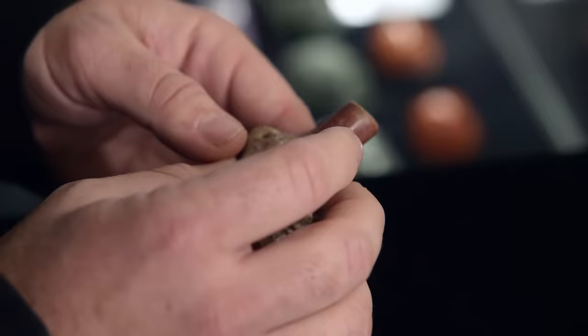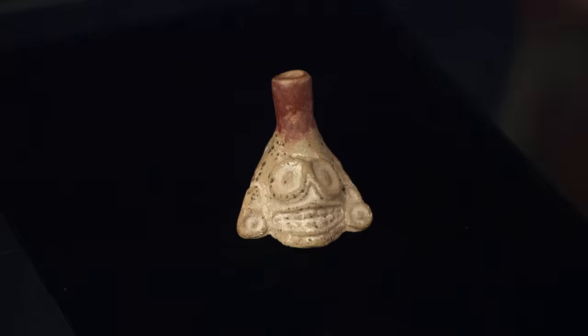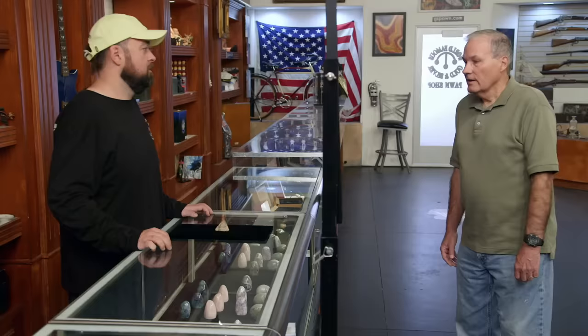I'm guessing it looks like a face. I don't know if this would be like a mask or a face or something like that. The Aztecs were known for carving faces out of all kinds of stuff. What are you looking to do with it? Hoping to sell it for $500. $500 seems like a steal for this, I'll be honest with you, if it's real. It looks good, but at the end of the day, it's a piece of fired clay, so it's not hard to fake.